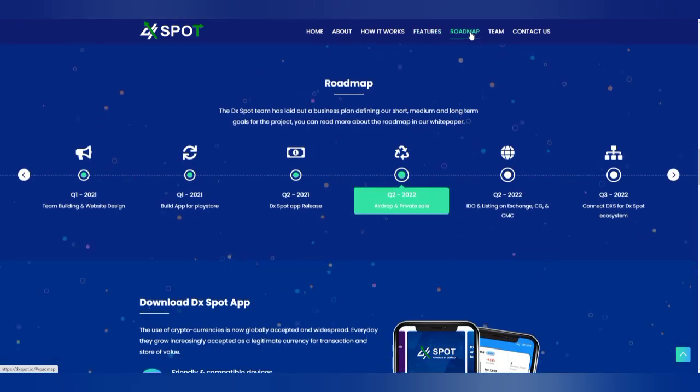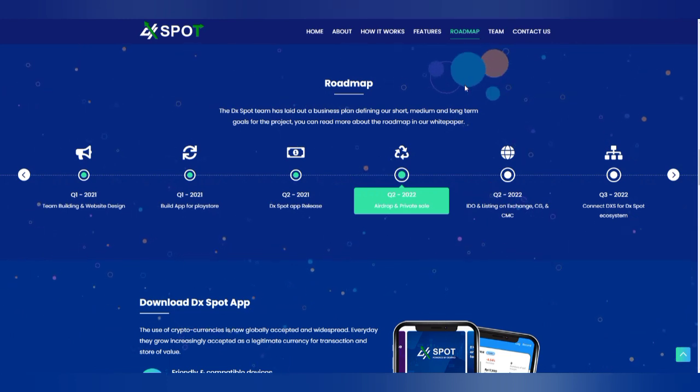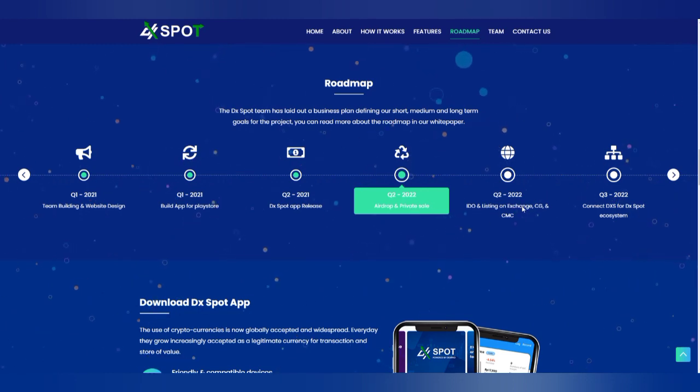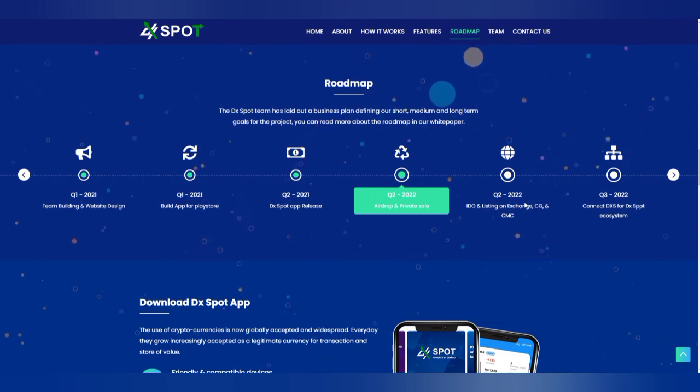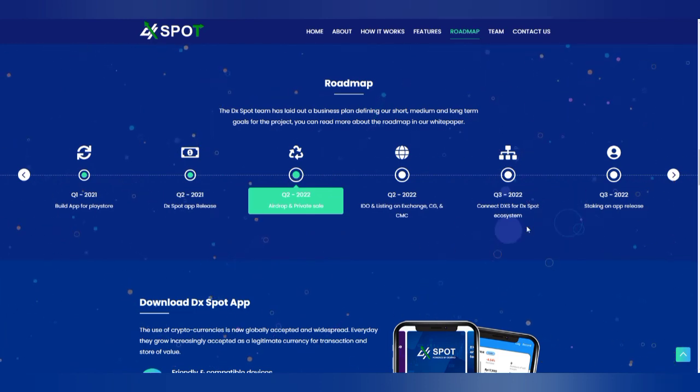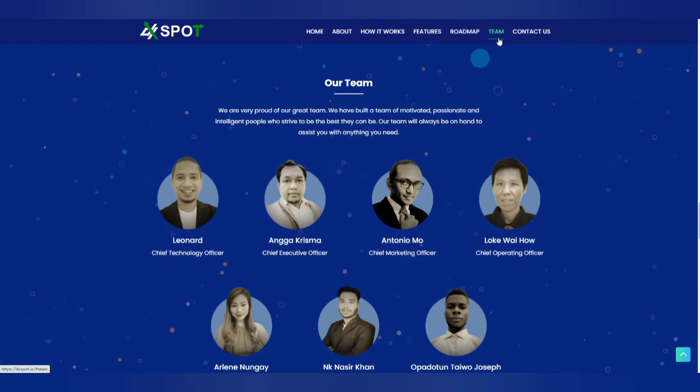Looking at the roadmap, they started from Q1 2021. As of 2022, what they are doing includes airdrops and related activities. They have a lot more planned for the future, with many milestones yet to come.